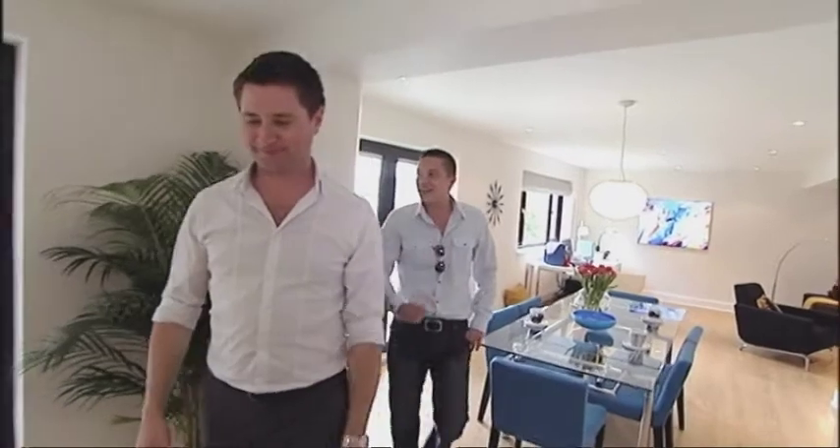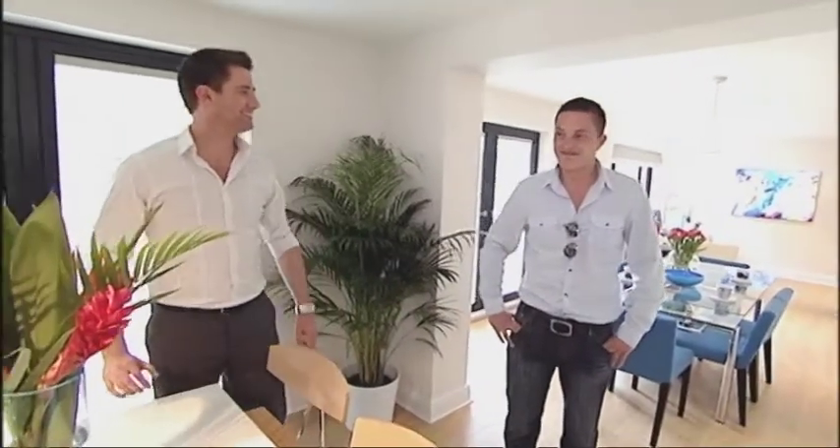Come and see this. Without a doubt, best part of the house so far. Definitely.